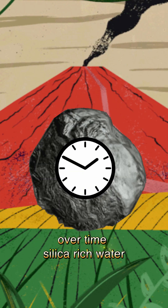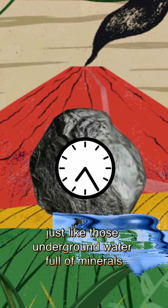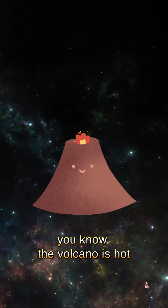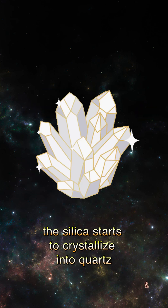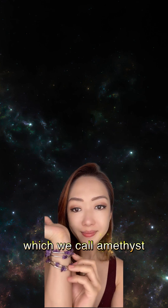So how do those boring rocks become this beautiful purple amethyst? Volcano activities like eruptions create air bubbles in the lava stone. Over time, silica-rich water — just like underground water full of minerals — seeps into this hollow little space. The volcano is hot, so when the hot water cools down slowly, the silica starts to crystallize into quartz. Only some of them are purple, which we call amethyst.